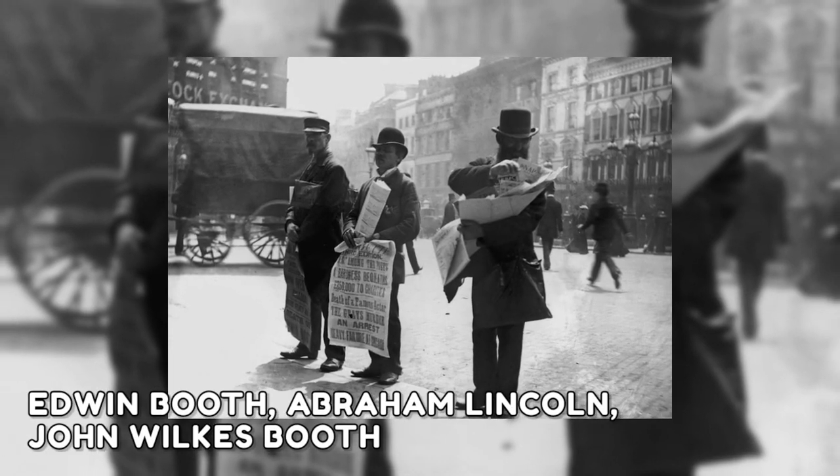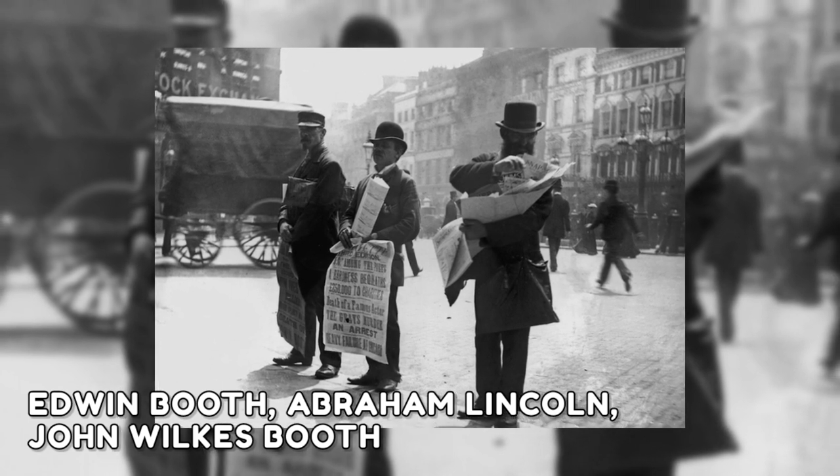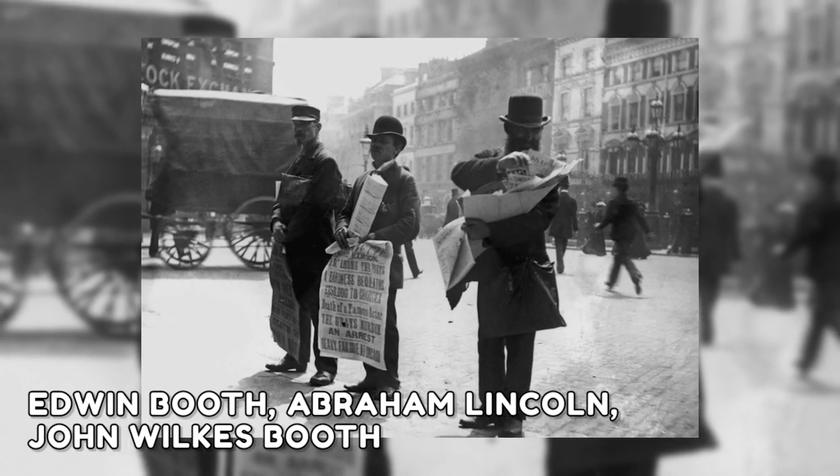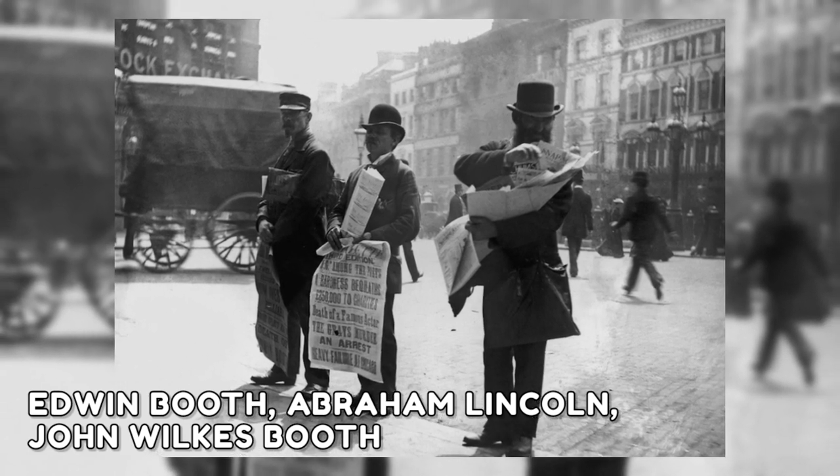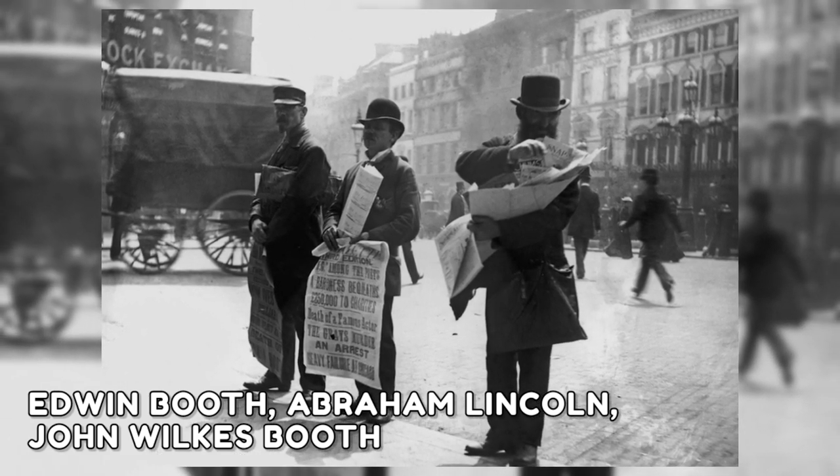Three men are seen in this image selling a variety of reading materials, including comic books, a weekly newspaper, and a newspaper with a front page article about actor Edwin Booth — the brother of Abraham Lincoln's assassin, John Wilkes Booth.